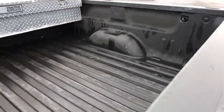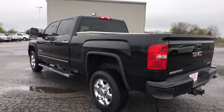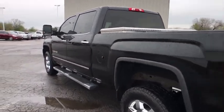Universal garage door opener. Center armrest. Security system. CD player. Electronic stability control. Power windows. Rear window defroster. Fog lights. Bucket seats.